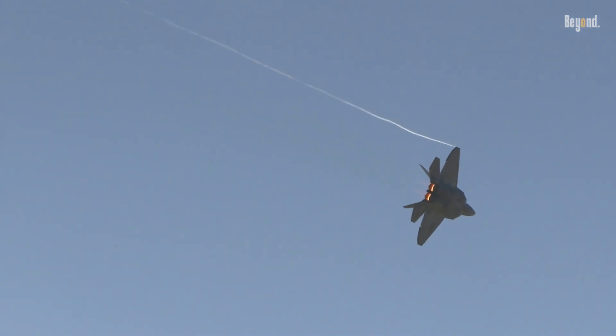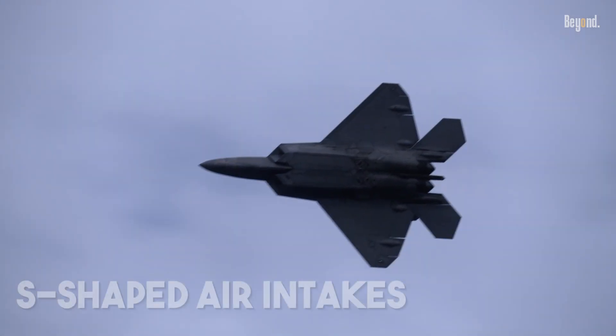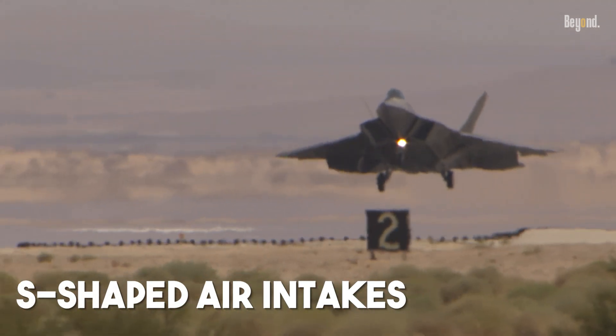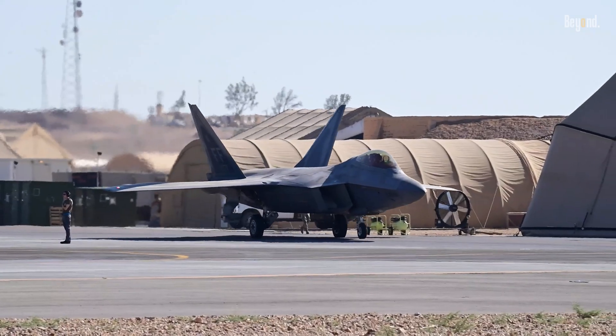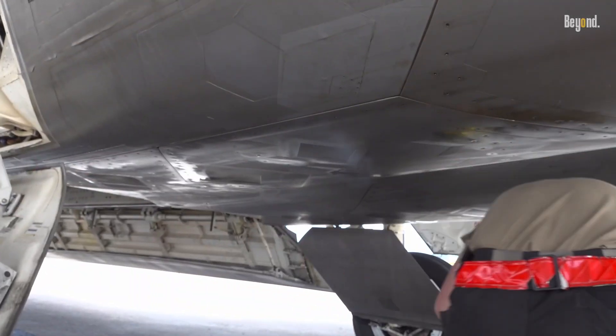But the brilliance doesn't stop there. To feed air to these hidden powerhouses, designers created S-shaped air intakes, or serpentine ducts. These curved tunnels ensure there's absolutely no straight line of sight from the outside to the engine face.